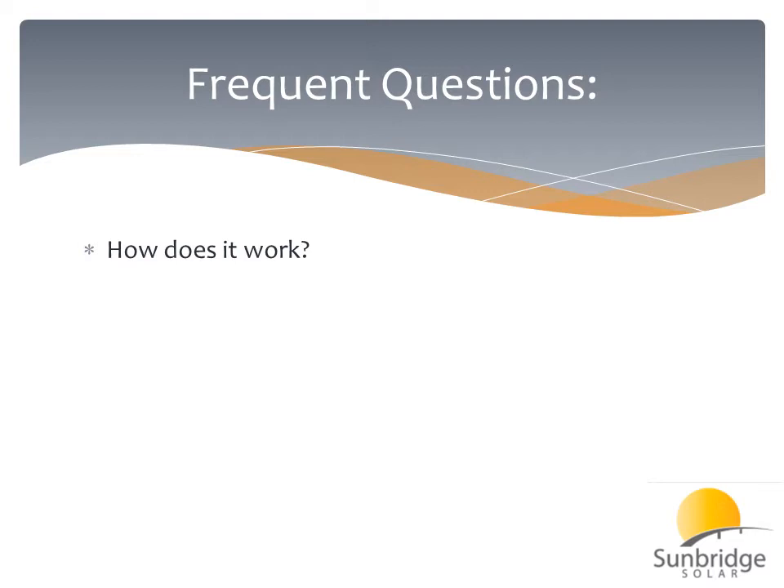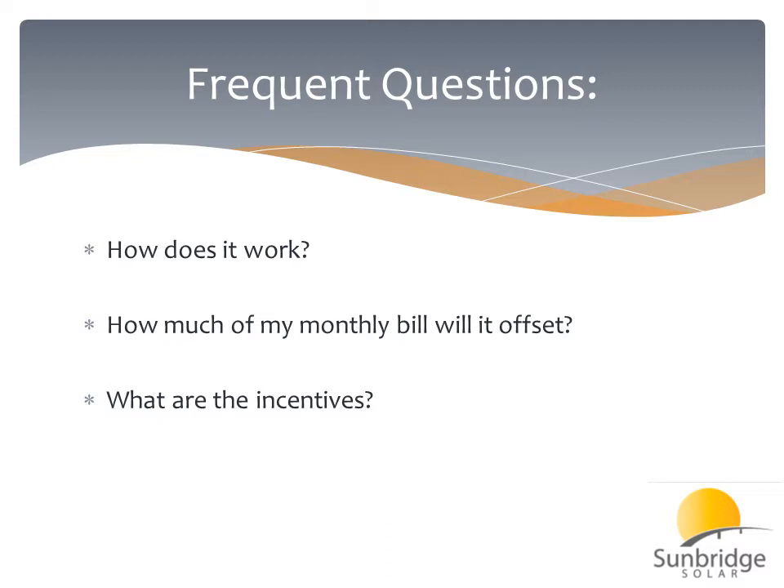So in this quick presentation, we're going to discuss: how does it work, how much of my monthly bill will it offset, what are the incentives, and how much does it cost.